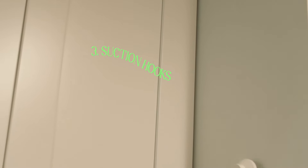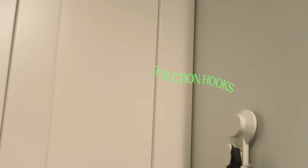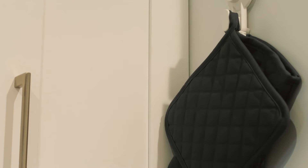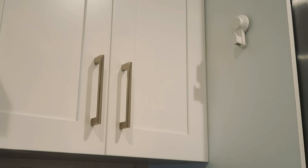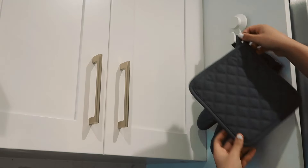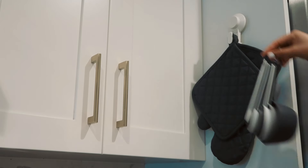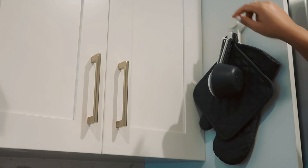Next are these suction hooks from Ikea. I love these hooks because they are damage-free, which is great for apartment living. I have one in my kitchen for my hand mittens and pot holders — I can just grab them and go. Sometimes I'll even hang my measuring cups on there, which is also pretty handy.